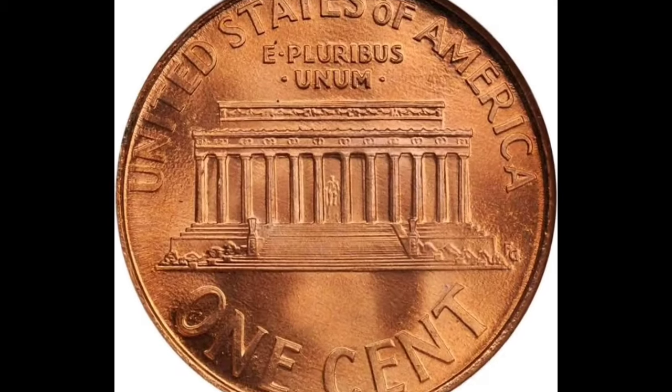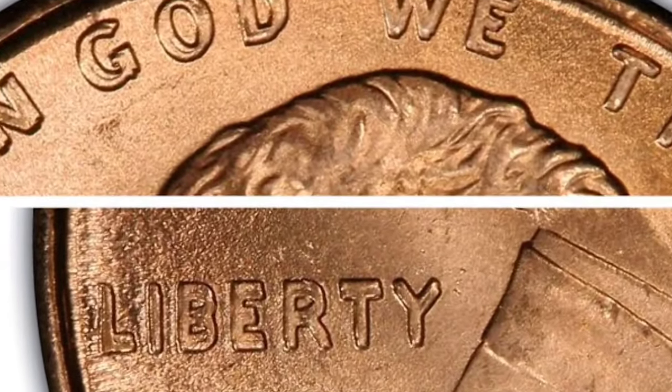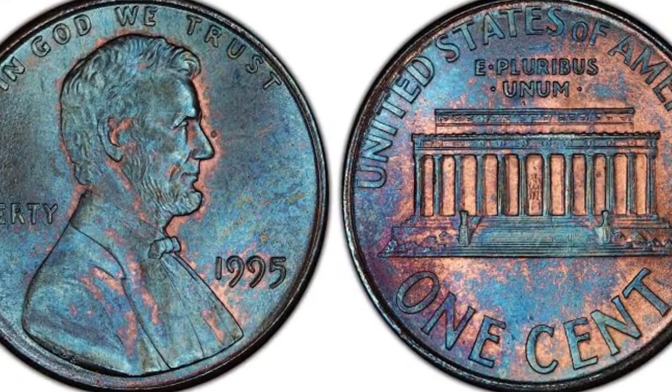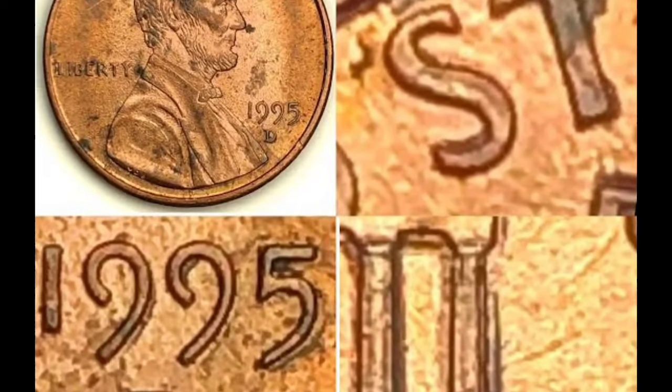Number eight: the 1995 Double Die Obverse Lincoln Cent. This double die variety generated a lot of mainstream interest when it was featured as a cover story in USA Today. Specimens are still being found in circulation all the time. Look for clear doubling in Liberty and in 'In God We Trust.' Value: about $20 to $40 in uncirculated condition.